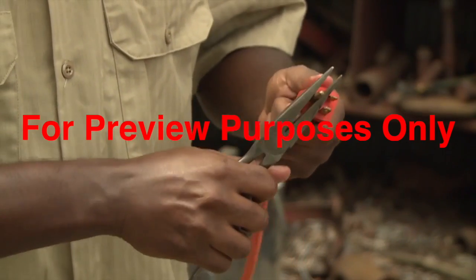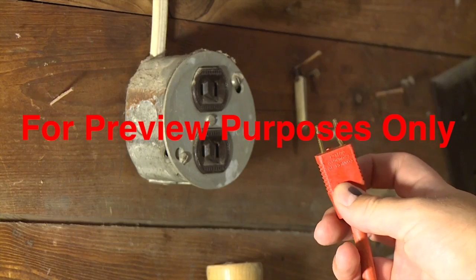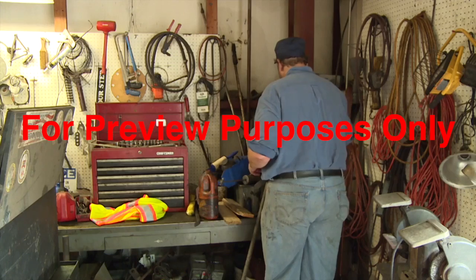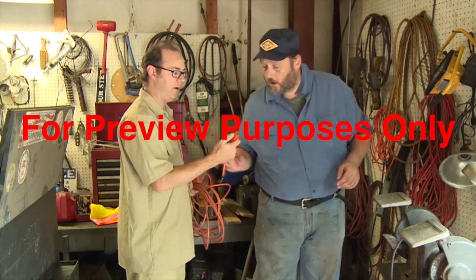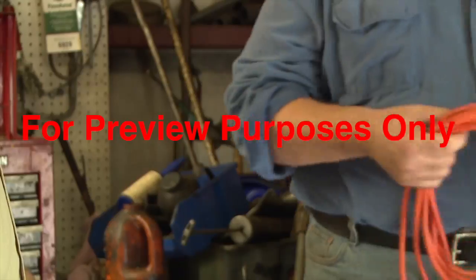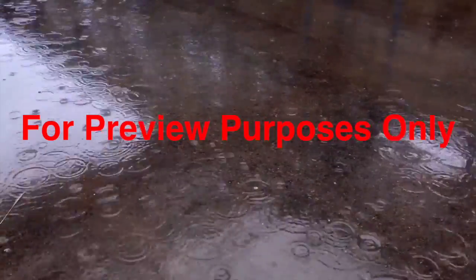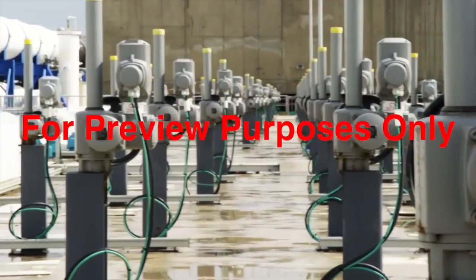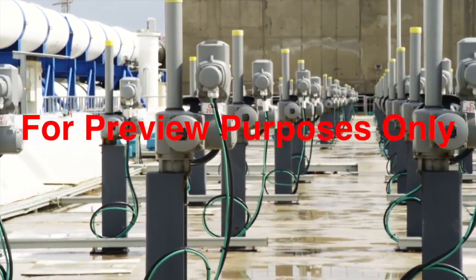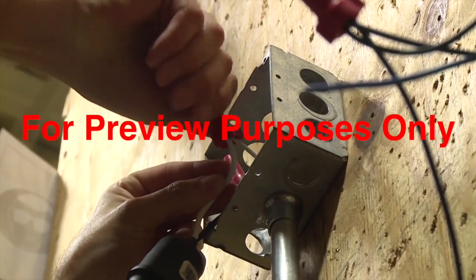Another problem can occur when someone removes the ground prong from a three-prong plug so they can put it in a two-prong outlet. If you find a plug that has been altered this way, don't use it. Inform your supervisor immediately so it can be repaired or replaced. Water conducts electricity and promotes shock, so whenever possible, avoid using power tools and equipment in wet conditions. And don't touch any electrical equipment that's wet. Make sure your hands are dry when you're working with electricity as well.